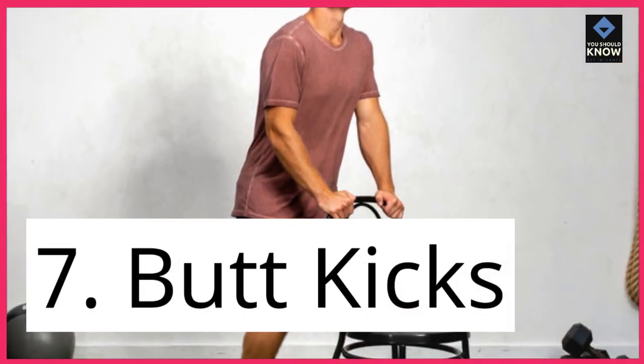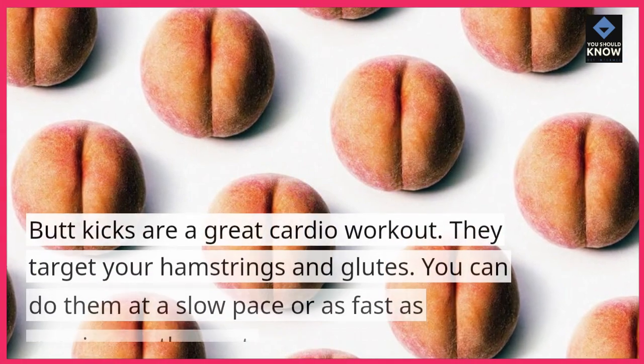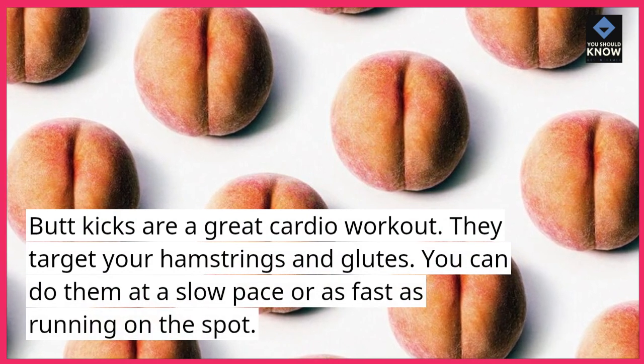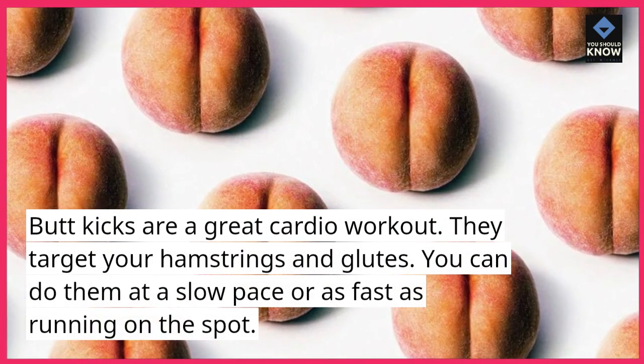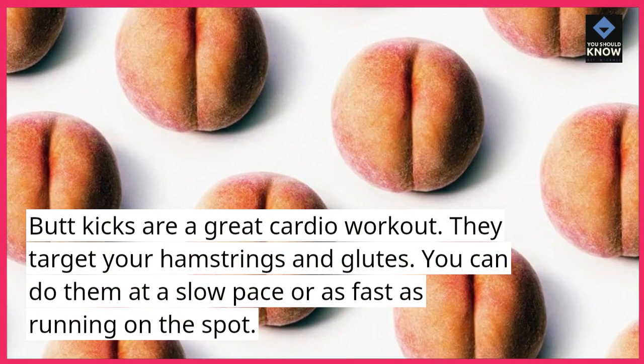7. Butt Kicks. Butt kicks are a great cardio workout. They target your hamstrings and glutes. You can do them at a slow pace or as fast as running on the spot.